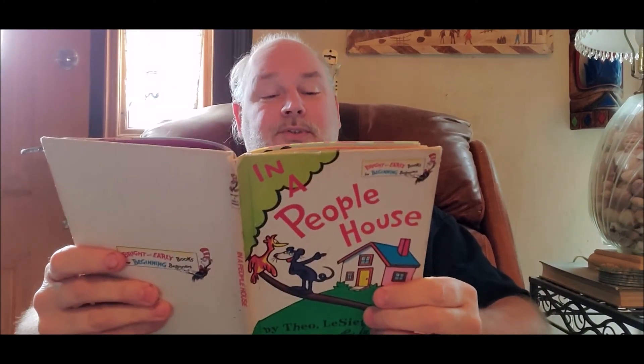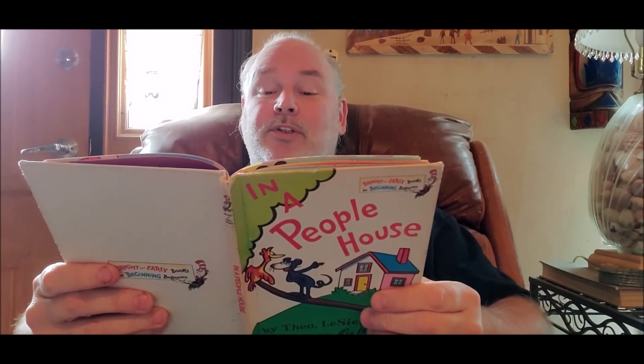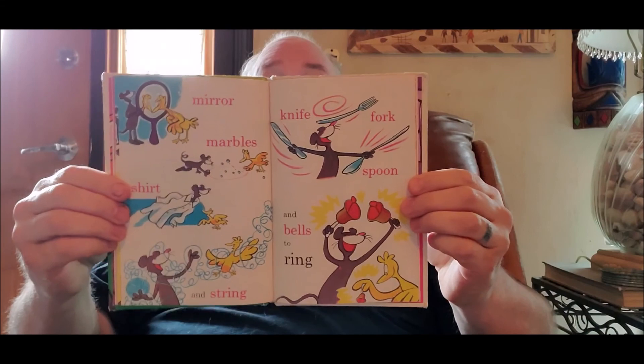Mirror, marbles, shirt and string, knife, fork, spoon, and bells to ring. And those ringing bells, brought to you by Stinker Pot. She wears a bell.